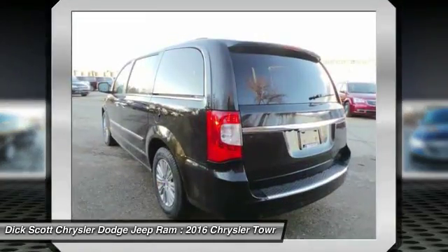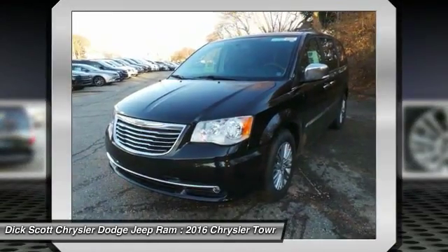Seat 7 comfortably and choose from Stow and Go seating or the innovative Swivel and Go seating.